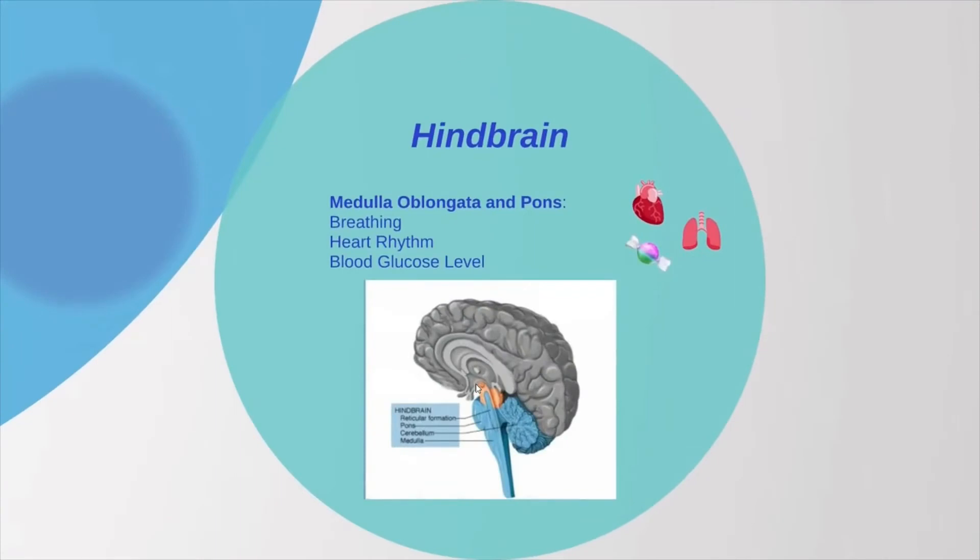Next is the hindbrain. The hindbrain contains the medulla oblongata and the pons, which are important for breathing, heart rhythm, and blood glucose level.